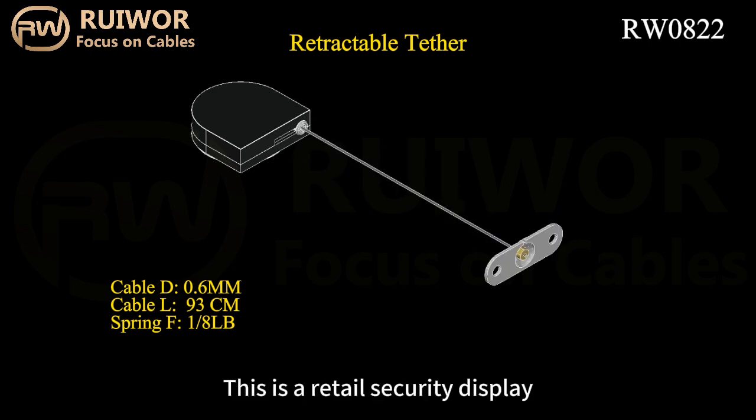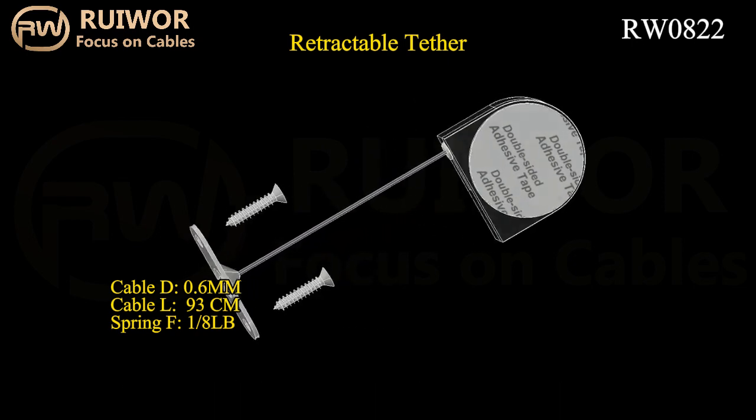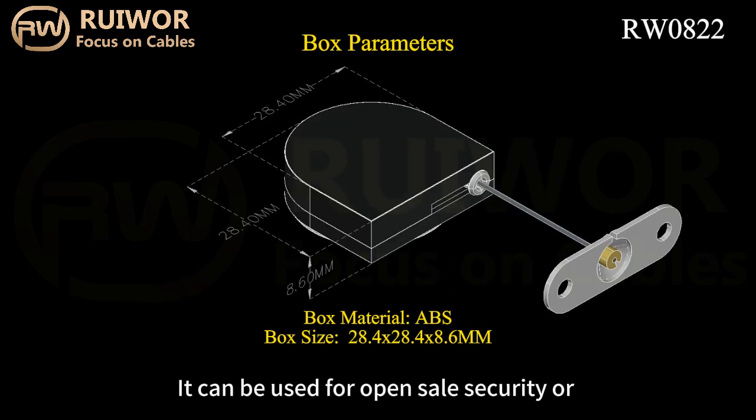This is a retail security display and retractable pulling cable positioning product. It can be used for open sales security or home items positioning.